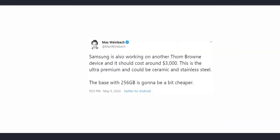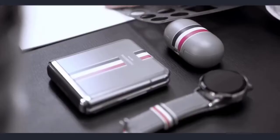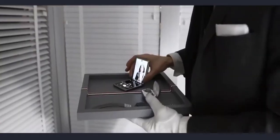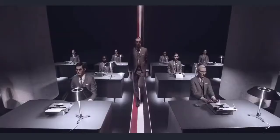Max also says that Samsung will launch a special Thom Browne edition of the Galaxy Fold 2, featuring a ceramic back and stainless steel frame with 256GB of storage. The price of this special edition handset is expected to be $3,000. In comparison, the Thom Browne edition of the Galaxy Z Flip was sold for $2,480. Unless you're a hardcore fan of Thom Browne, there's little reason to pay over $1,200 just for cosmetic changes.